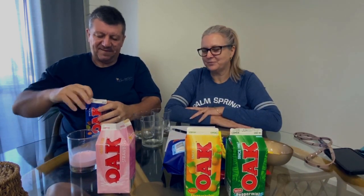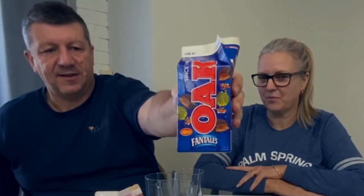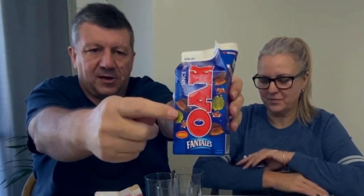This is the Fantails milk and as you can see it's got pictures of the lollies — the candies or chocolates — on it. Let's go for a little bit of that. There's a chocolate teat.